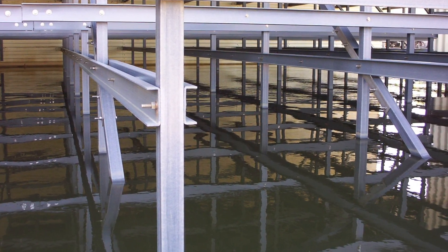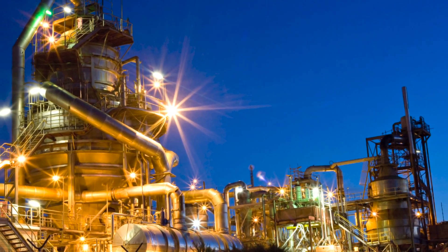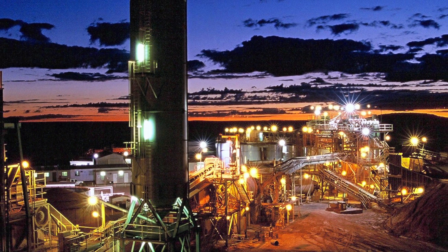Properties of FRP also make it perfect for corrosive environments, such as oil and gas drilling, plant and chemical processing, pulp and paper manufacturing, and mining applications.